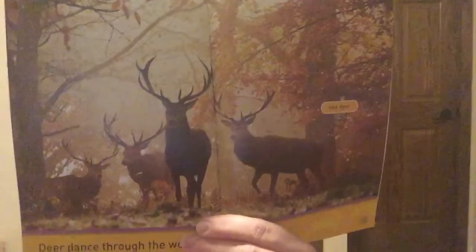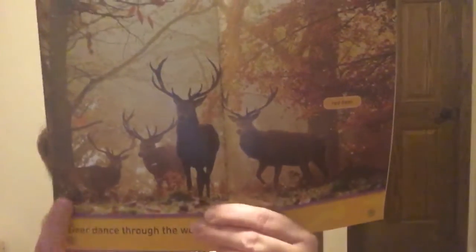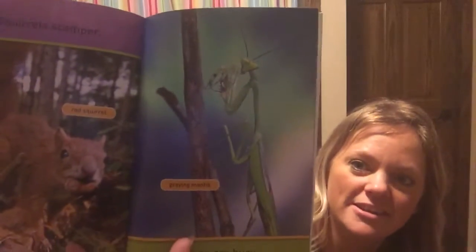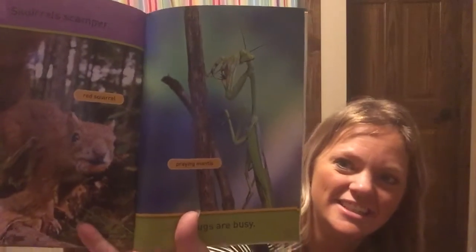Deer dance through the woods — how many do you count? Four! Squirrels scamper — there's a red squirrel. And bugs are busy — do you know what kind of bug that is? It's a praying mantis, he looks like he's praying! Here's a grass snake — snakes slither. Wild turkeys trot.